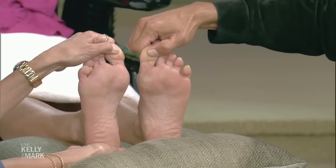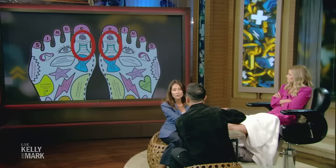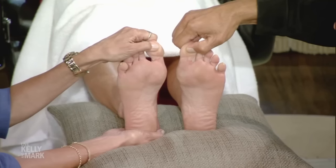On the feet there are 7,000 nerve endings that connect to every part of your body. There's a map — so if you can find the specific reflexology area on the sole of the foot, you can heal yourself.